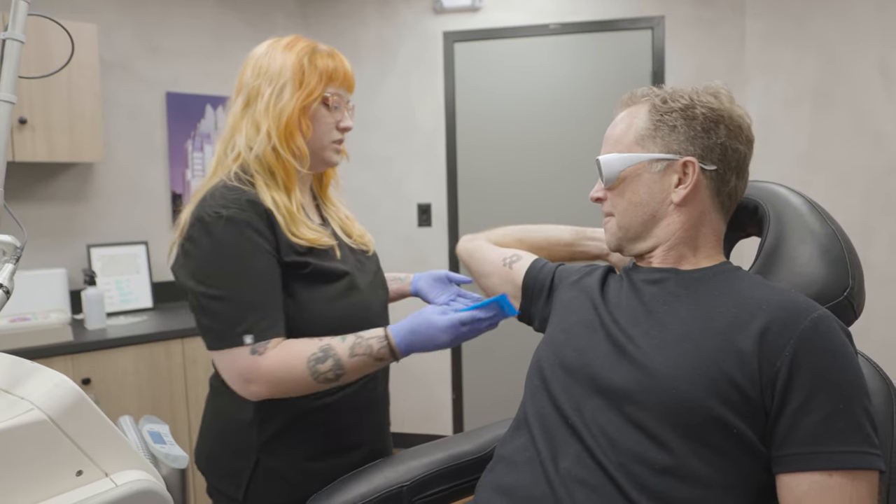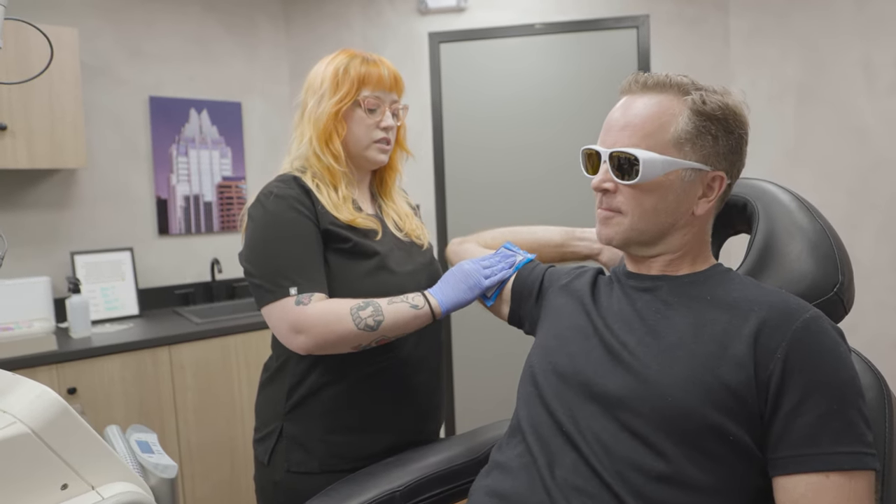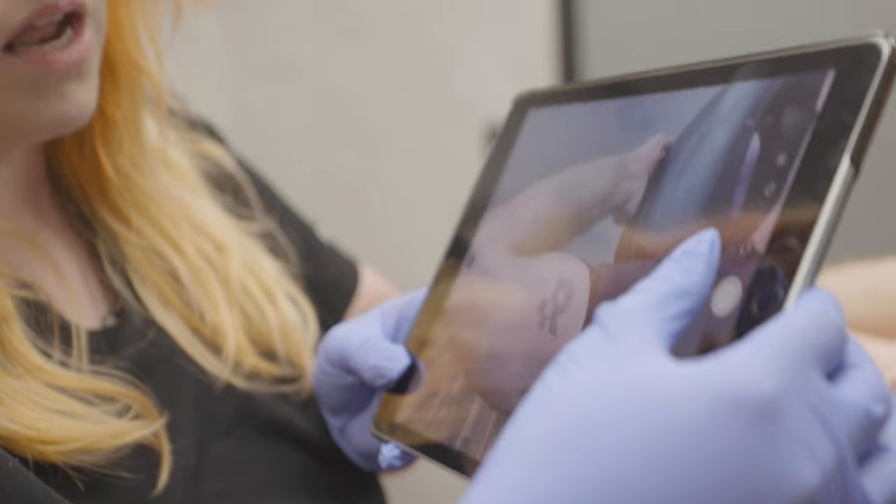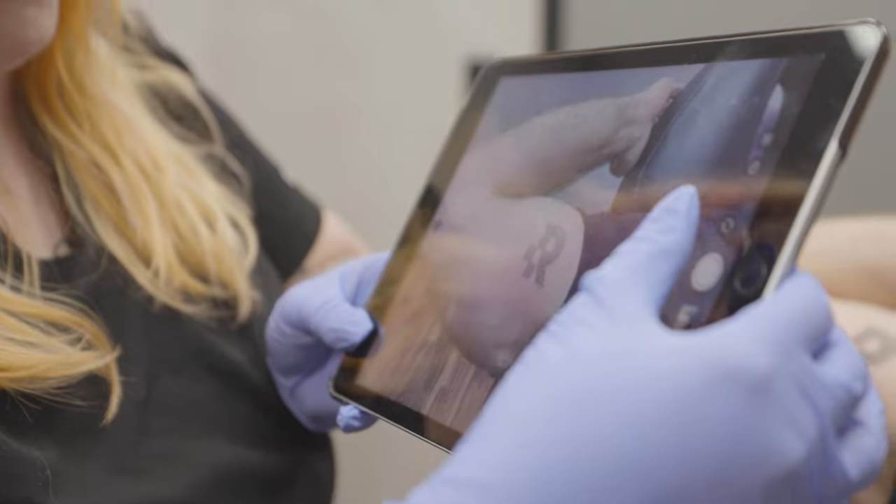What we have going on right now is laser frosting. It'll dissipate in a couple of minutes, so we want to make sure we get a photo as soon as possible. I'm just taking an after photo so that we know what the initial reaction was after we hit him with the laser.